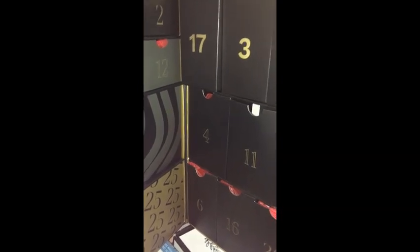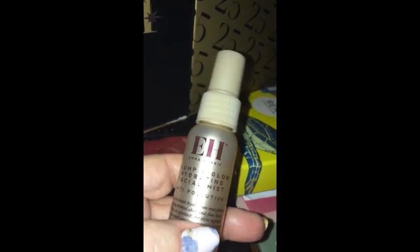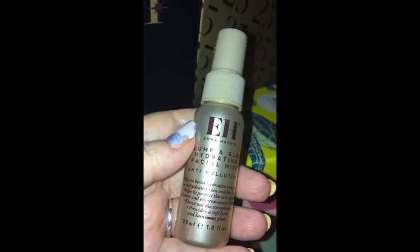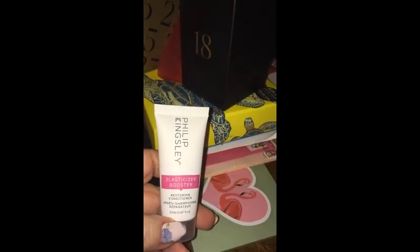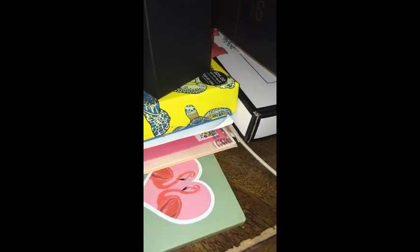Okay, for Day 9 we have drawers 17 and 18. In drawer 17, we have this — from EH Emma Hardy, it's the Plump and Glow Hydrating Facial Mist Anti-Pollution, a one-ounce size. And in drawer 18, this is from Philip Kingsley — it's the Elasticizer Booster Restoring Conditioner for hair repair. And this is a really nice brand. We'll check out the book and find out what the value is of these products.